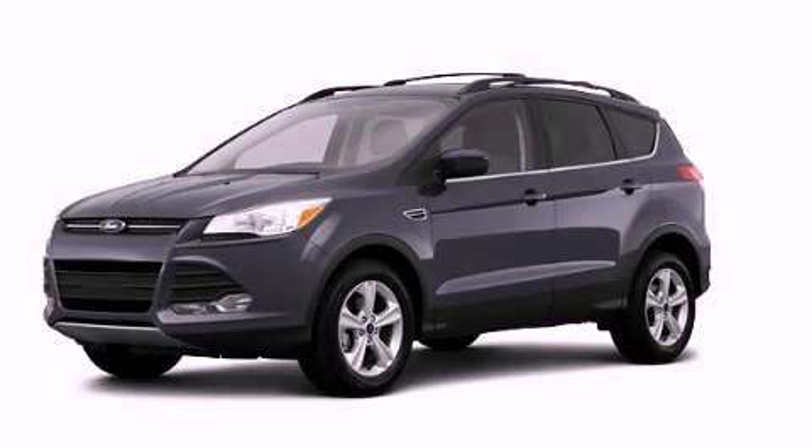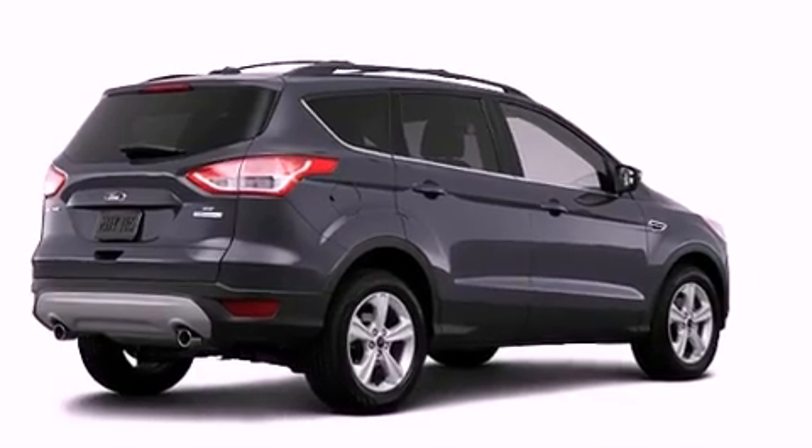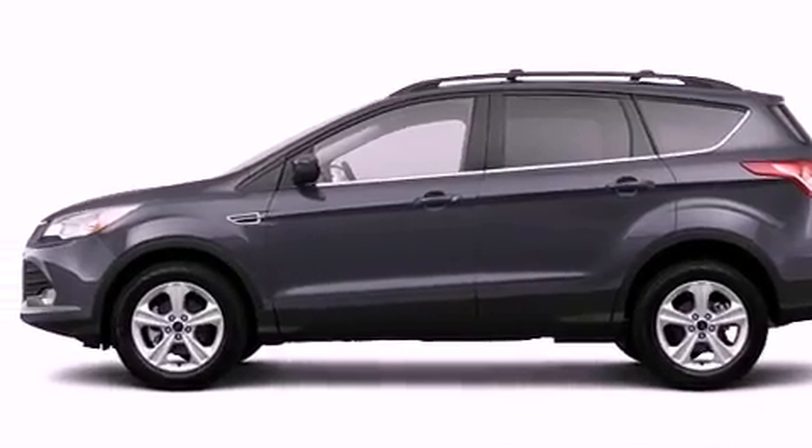This is a brand new 2013 Ford Escape, a car-like ride in space like an SUV. It features a 1.6-liter 4-cylinder engine and automatic transmission and 4-wheel drive.